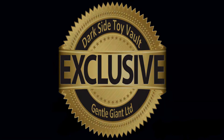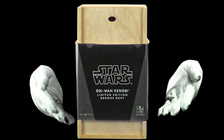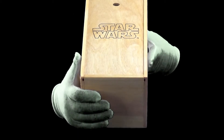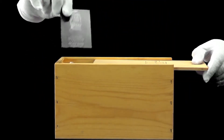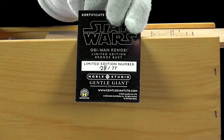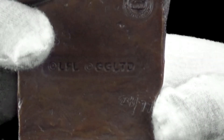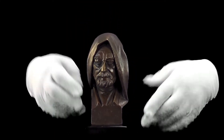DarkSide Toy Vault Exclusive. Hello and welcome. Today we have the Bronze Obi-Wan Kenobi bust from Gentle Giant. Let's take a closer look. The edition is 28 of 77. This Bronze Obi-Wan Kenobi bust is a collaboration between Lawrence Noble and Gentle Giant.